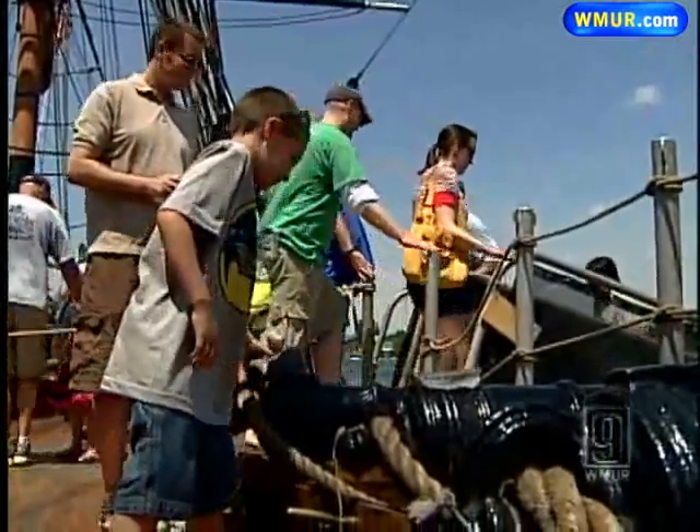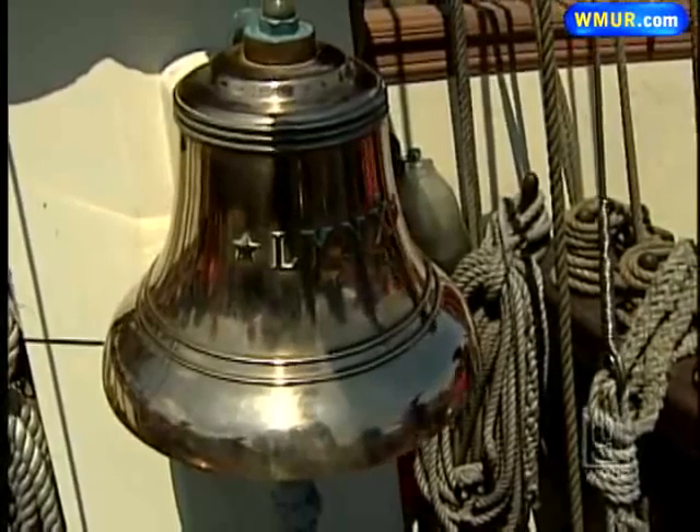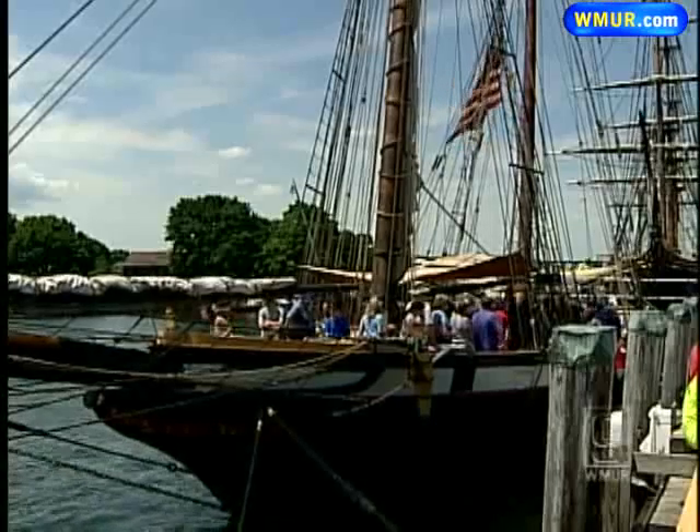The two ships delighted all ages from all over. The Lynx, a replica of an 1812 ship used during the war between Britain and the U.S. — they went out and harassed the British shipping and sank their vessels and took prizes and prisoners and everything else.